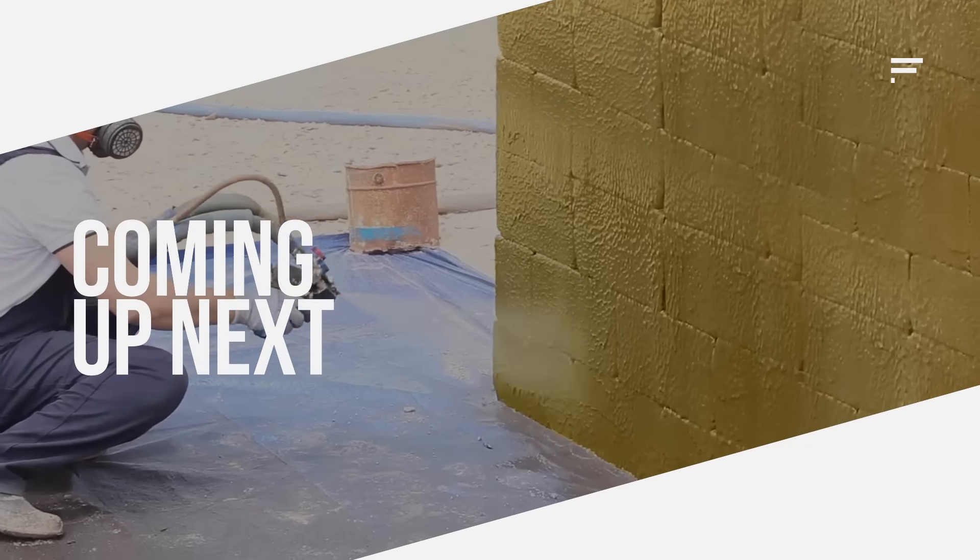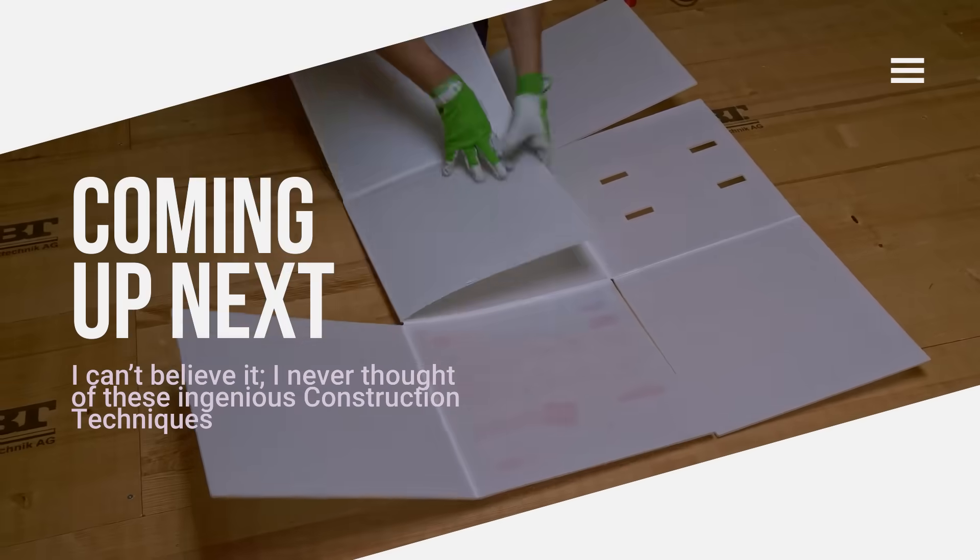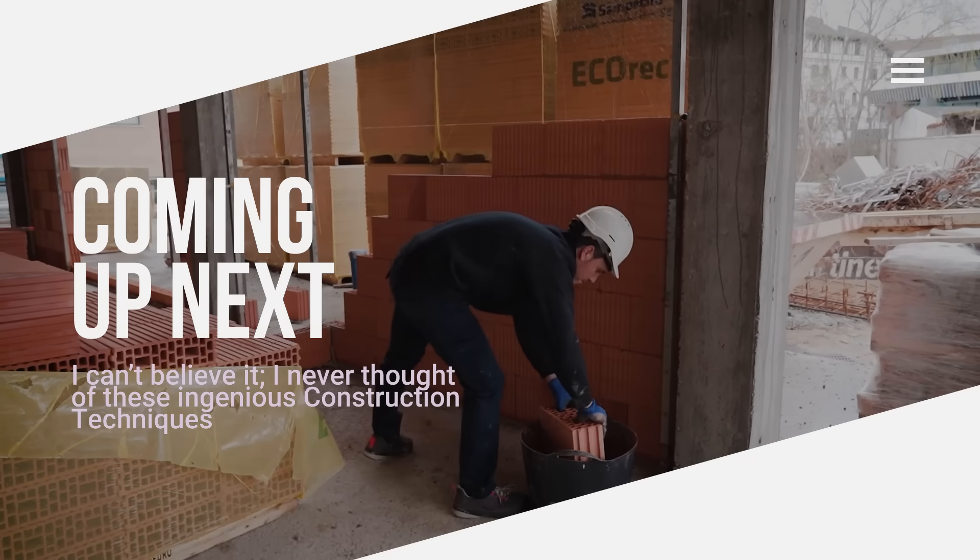This video doesn't feature ordinary formwork systems or classic walling techniques. Forget traditional construction methods. These techniques are fast, durable, and incredibly clever.